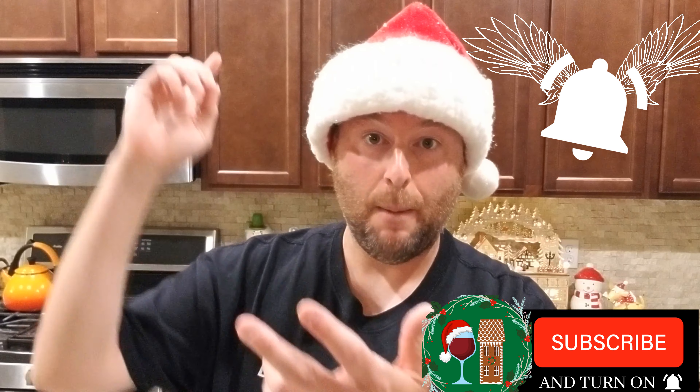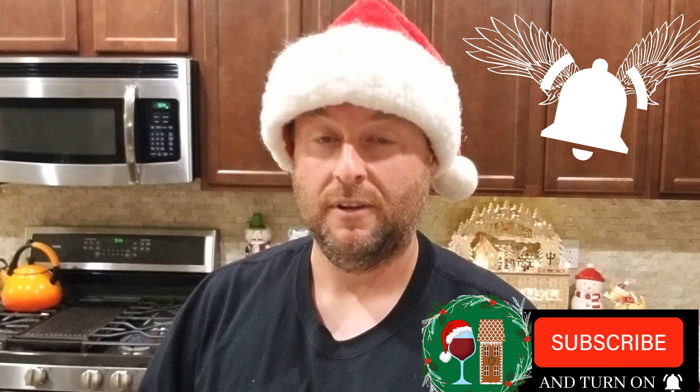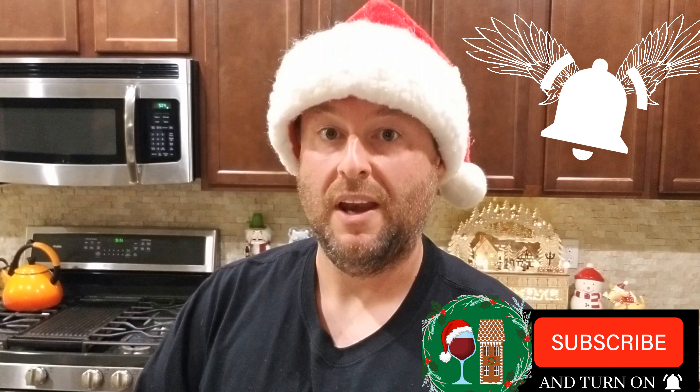Thanks for watching. We hope you enjoyed this as much as we enjoyed making this. And just remember, every time a notification bell rings, an angel gets its wings. So subscribe, hit that bell, give an angel its wings, like and comment. And we'll see you next week.